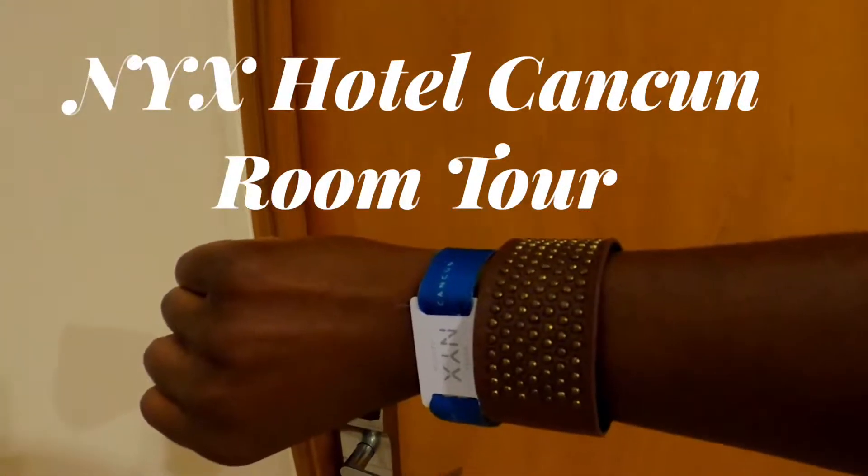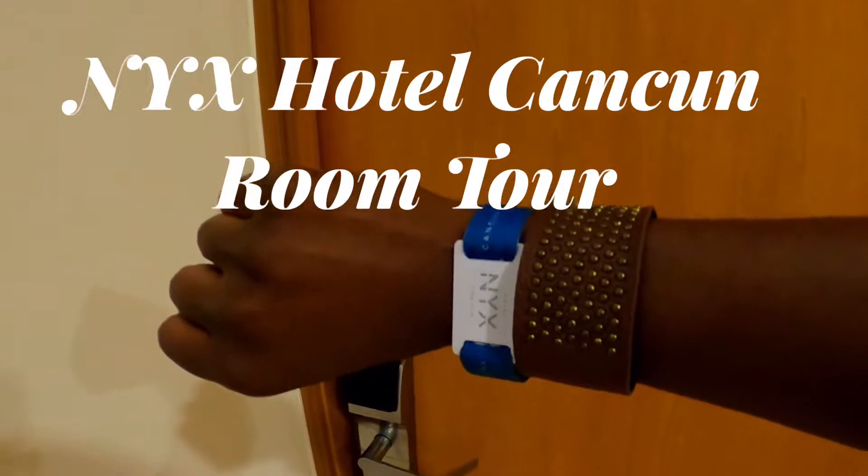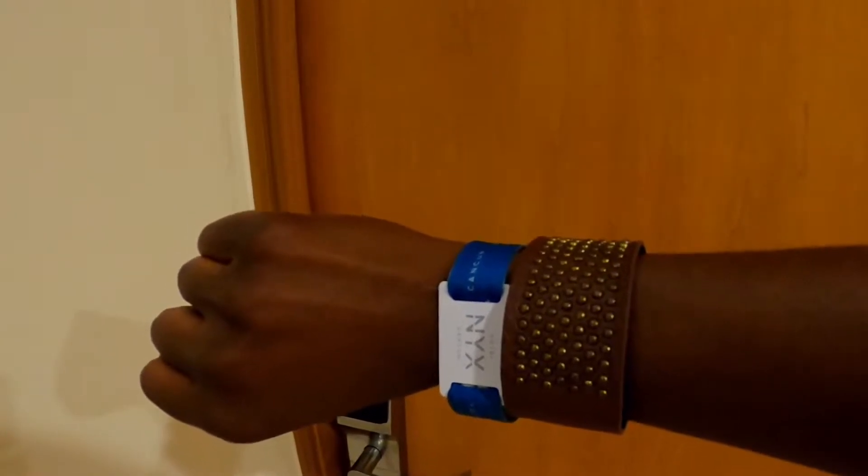Hi everybody and welcome back to my channel. My name is Cecily and I'm getting ready to show you the NYX Hotel Cancun room tour.